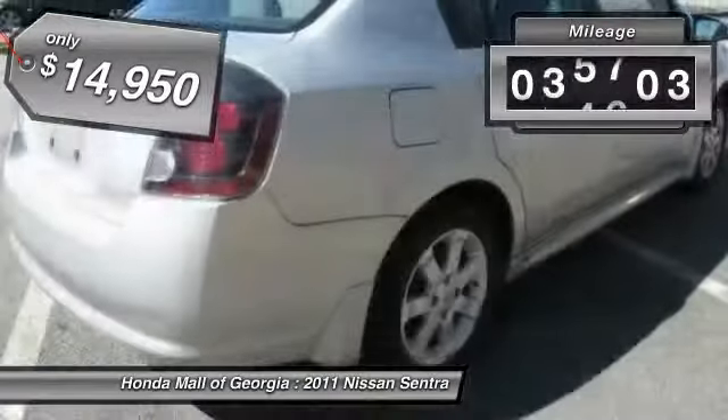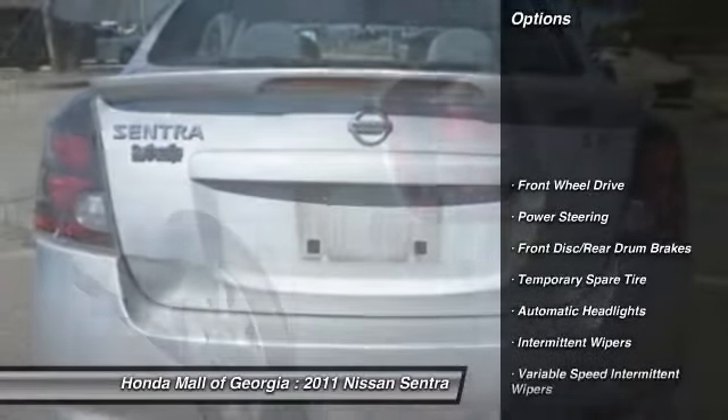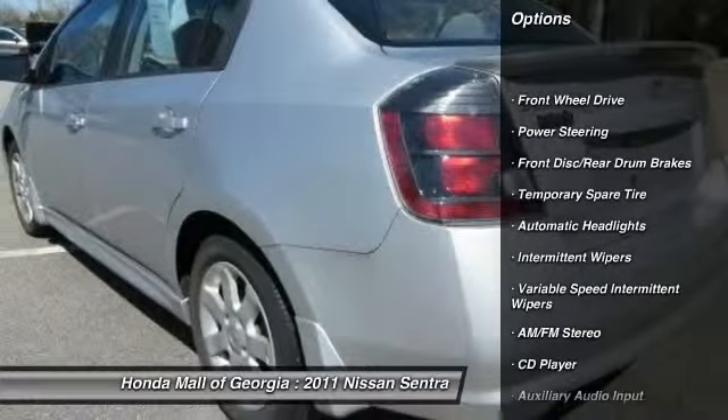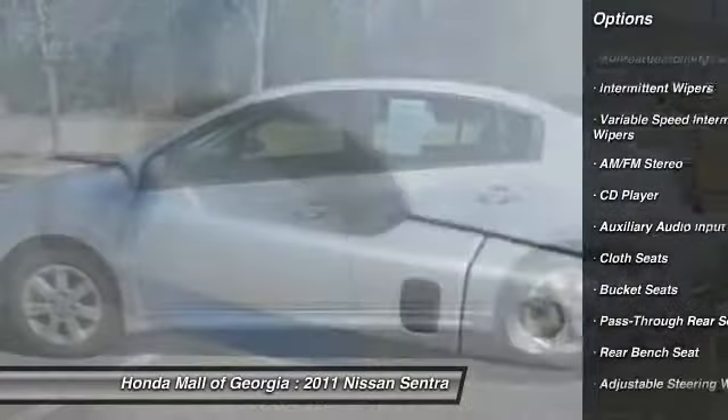This vehicle has less than 40,000 miles. Here are some of this vehicle's great options: stability control, traction control, anti-lock braking system, air conditioning, power steering, and adjustable steering wheel.